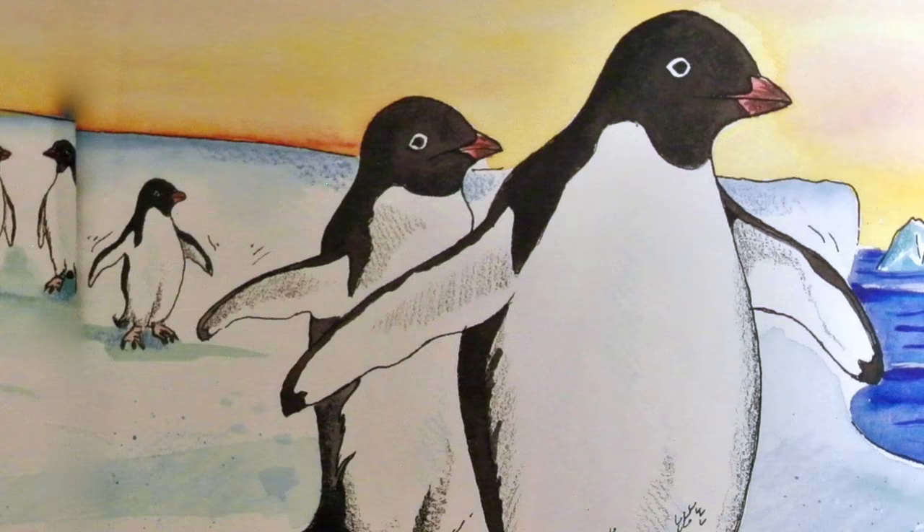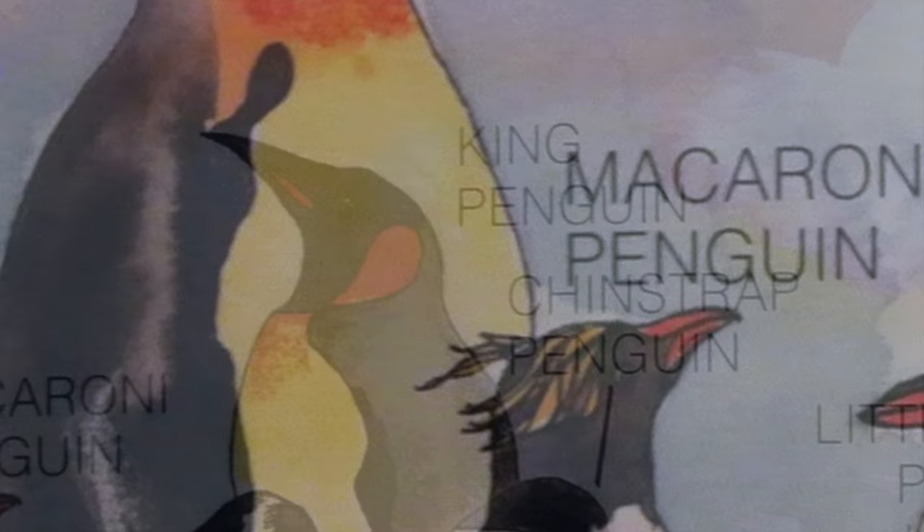Here come the penguins, straight and tall. They walk with a waddle, yet look stately and dignified.